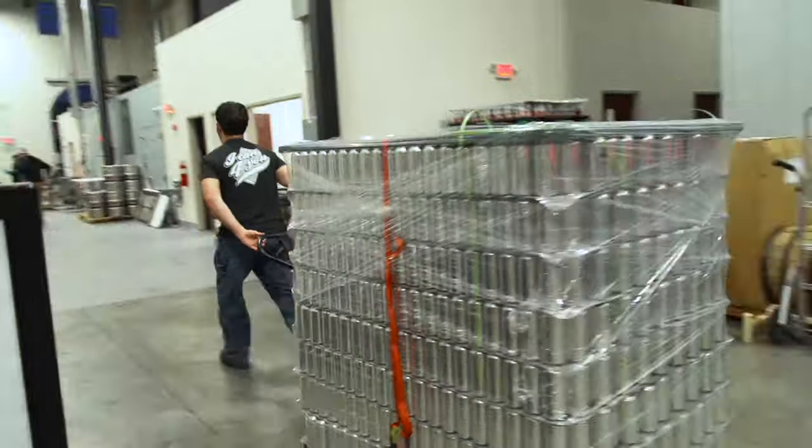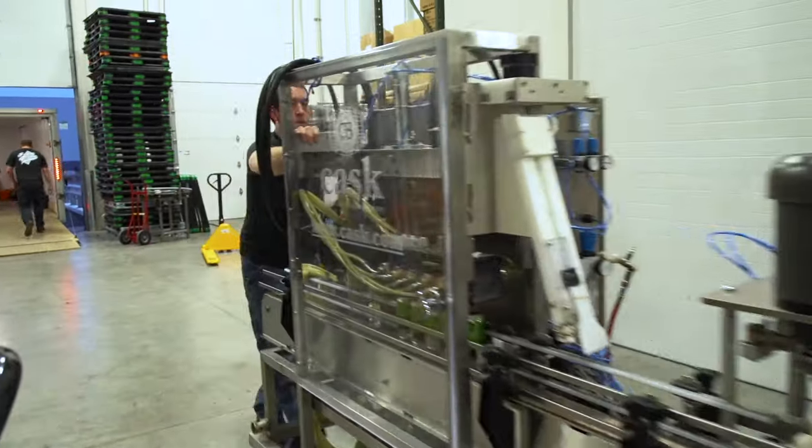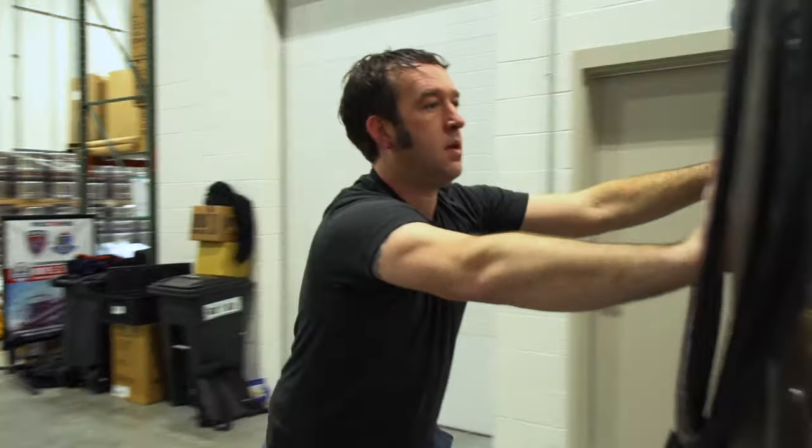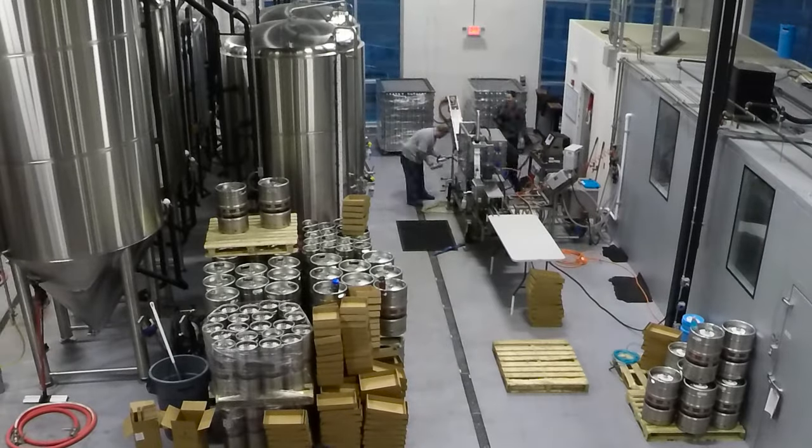There came a time where I felt there was a need for a mobile packaging solution. I started going around to breweries asking them why they didn't package their beer in cans, which is the optimal package for beer, because there's no light penetration and less air pickup.